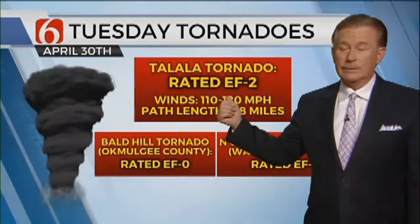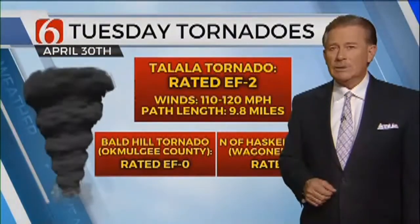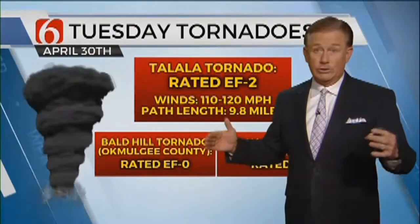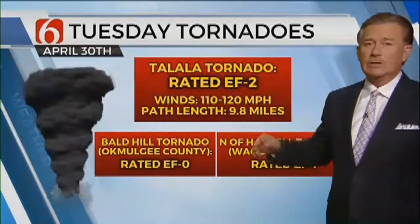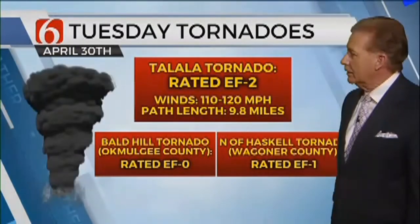That was rated EF2 — fairly strong. That's 110 to 120 mile per hour winds. It went about 10 miles, and it was basically two-thirds to three-fourths of a mile wide for a period of time, which is very wide. If that had been in a highly populated area, there would have been a tremendous amount of damage. There was also a second tornado with that — a twin tornado. They are still going to be checking on that and will have more information.